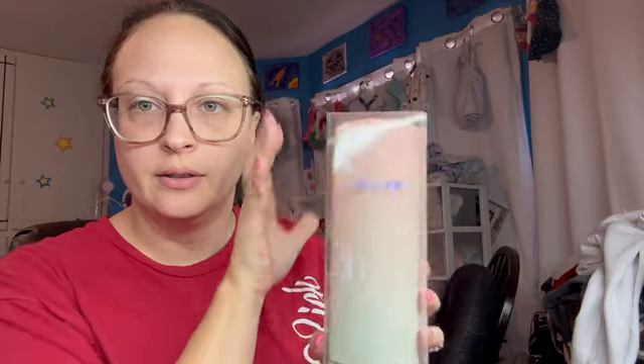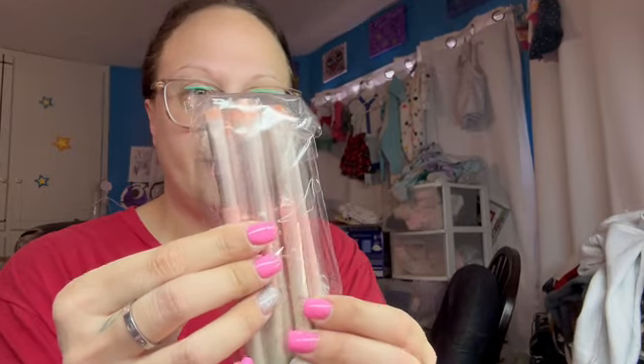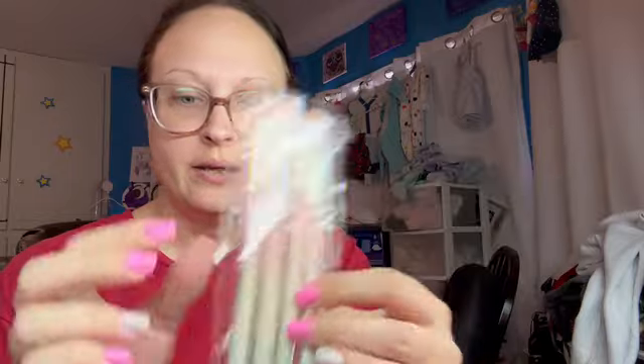And then it looks like we got brushes — a five-piece eye brush set, and they're really pretty. I've never tried any of their brushes. I have one brush from Kaleidos, but I've never tried any from Odin's Eye, so that's cool. There's also some bubble wrap with tape, which is why I'm glad I left the box cutter out.